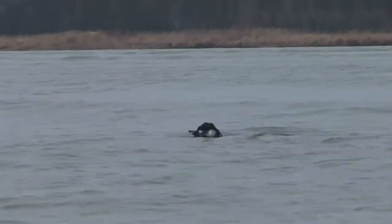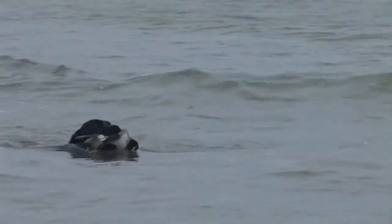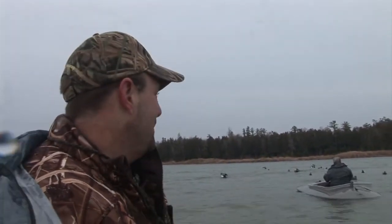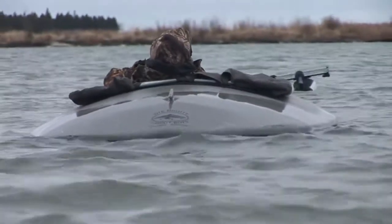The waves are getting bigger, but this is pretty warm for Wisconsin standards this time of year. It's going to be a good hunt — we've got three days up here, so it should be a lot of fun.